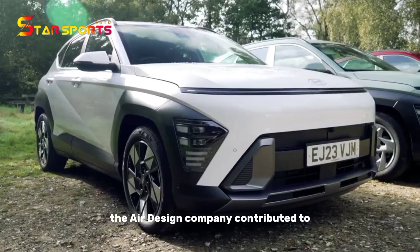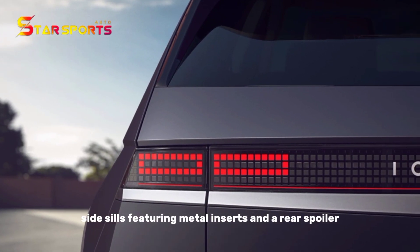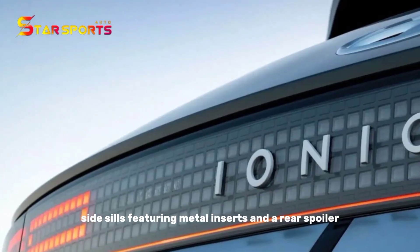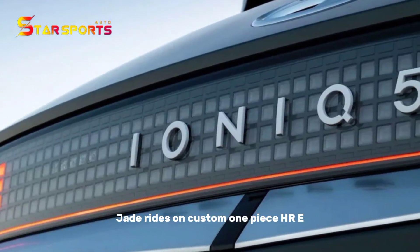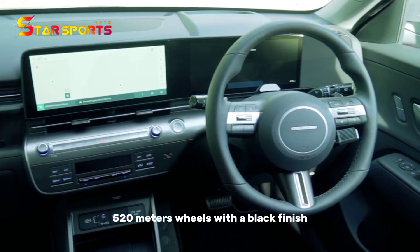The Air Design Company contributed to the exterior aesthetic with an aggressive front lip, side sills featuring metal inserts, and a rear spoiler. Jade rides on custom one-piece HRE 520M wheels with a black finish.